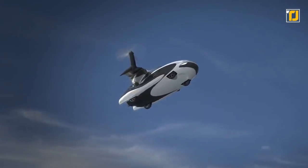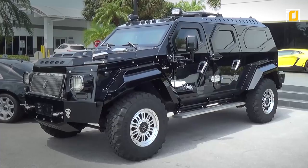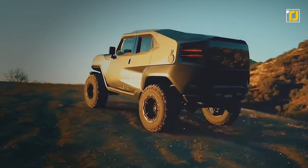Does a flying car sound like a good idea? Or would you rather battle the zombies out in a high-speed supertank? Here are 12 zombie-proof vehicles that'll guarantee you'll survive. Let's check them out.